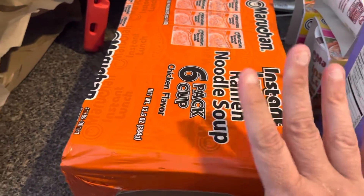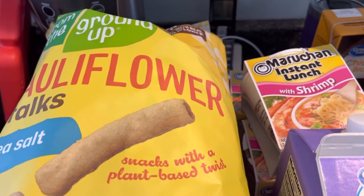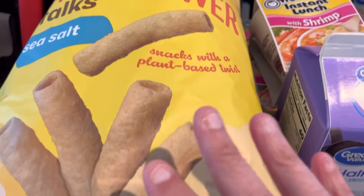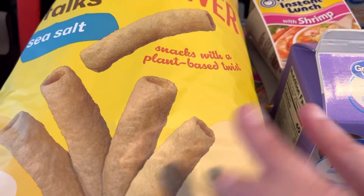I got six of the chicken ramen soup flavor for Grace. Like I said, she's starting to eat and she loves these — she can eat them as much as she wants. Some kids eat just nuggets and pizza, so the noodles are fine.